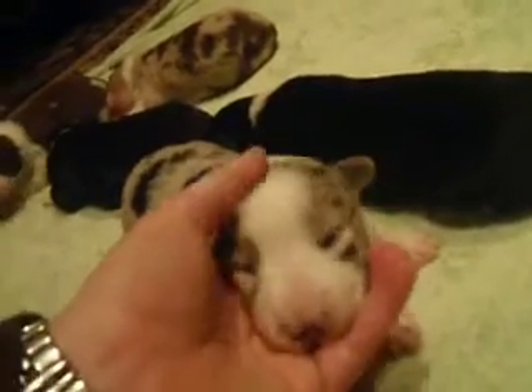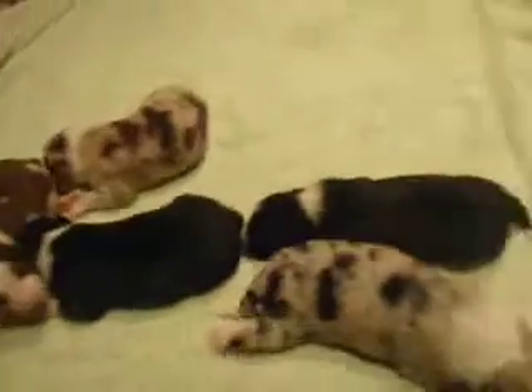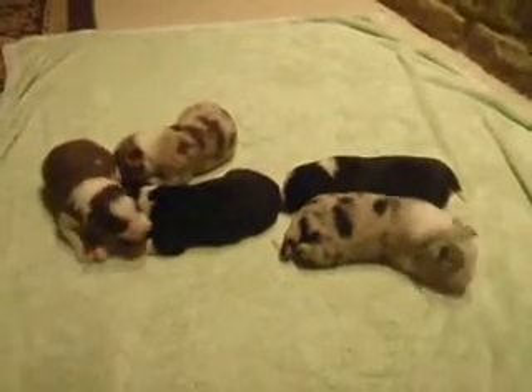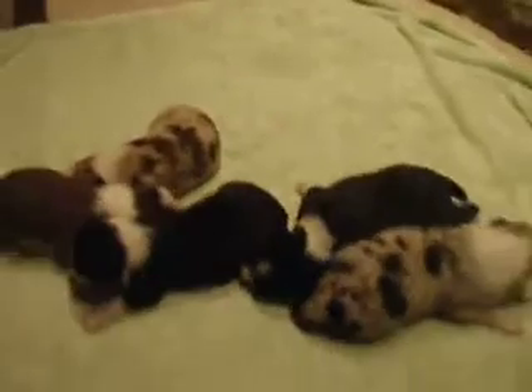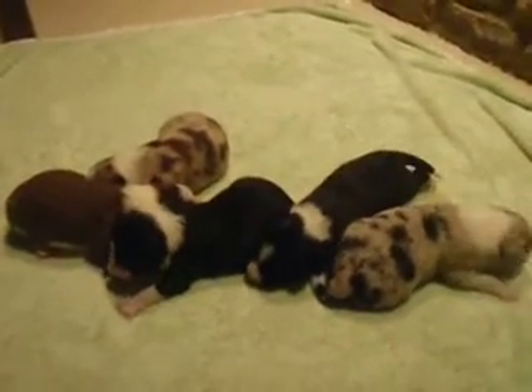Oh, ten days old. Eyes will be opening soon. Hi, babies. They're very cute.